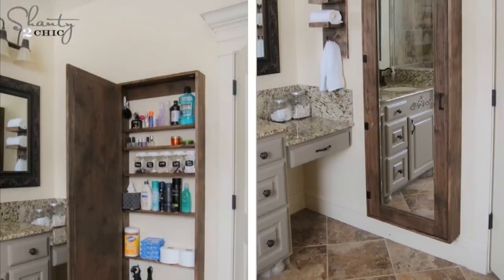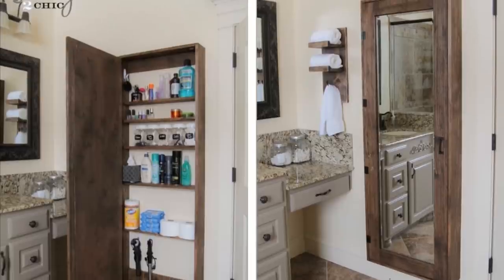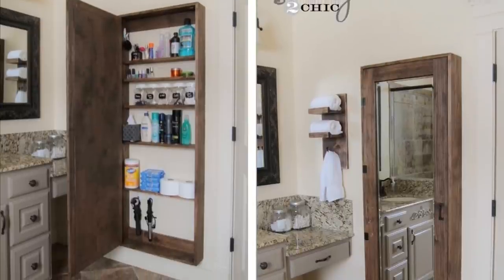22. Secret shelves. Medicine cabinets are great to store things in. You can easily replicate the same idea on a larger scale by having secret shelves installed behind something like a full-length mirror. It'll give you lots of storage and you can easily install small hooks and stick-on baskets on these too, maximizing the space even more. Check out the step-by-step guide on Shanty Too Chic.